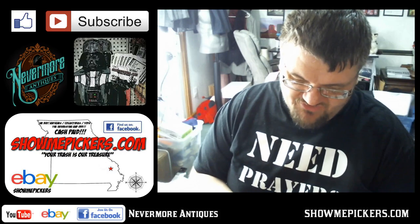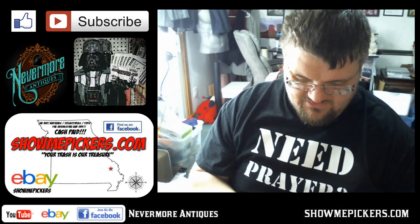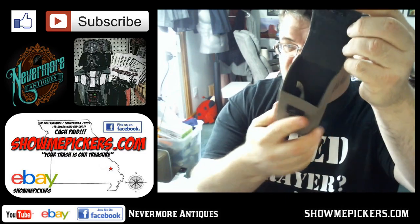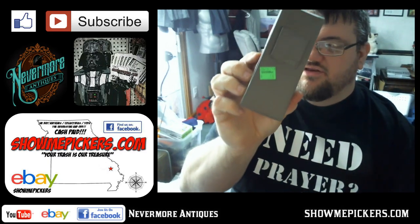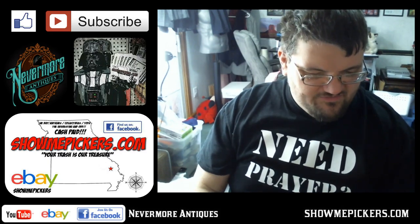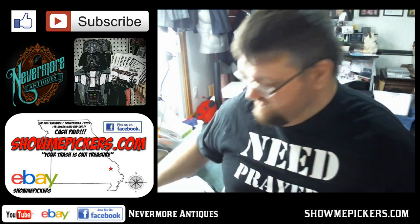I bought this — it's Foster Grant All Terrain Eyewear. It's a nice little glass case; you can put it on your belt if you're out hiking or something. I paid $0.50 for it. I haven't looked it up yet, but I know Foster Grant stuff sells really well.